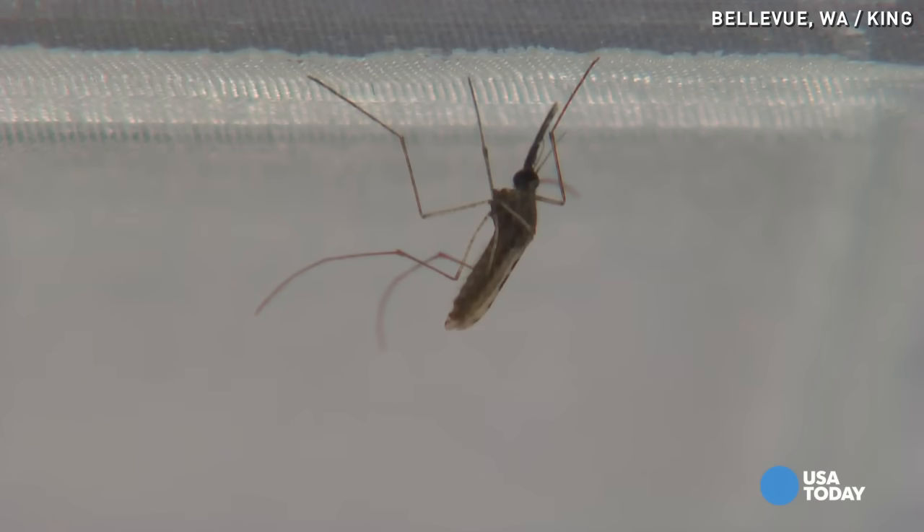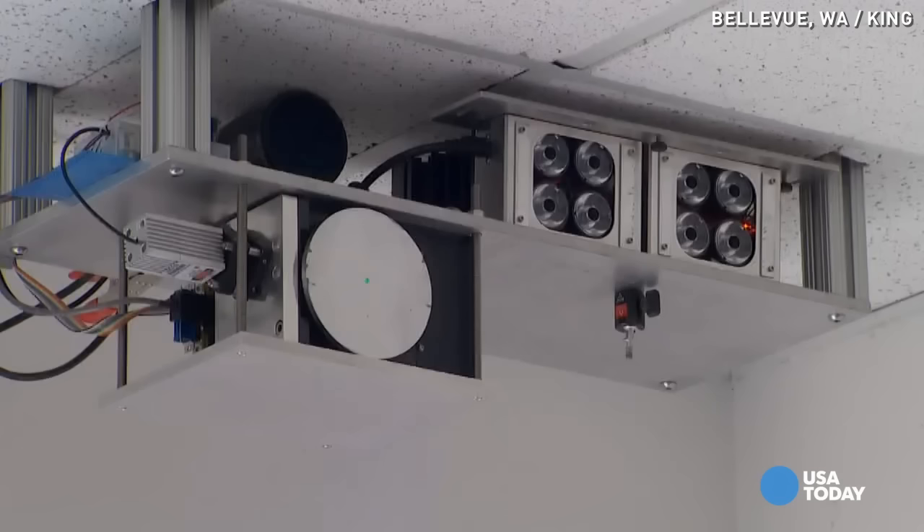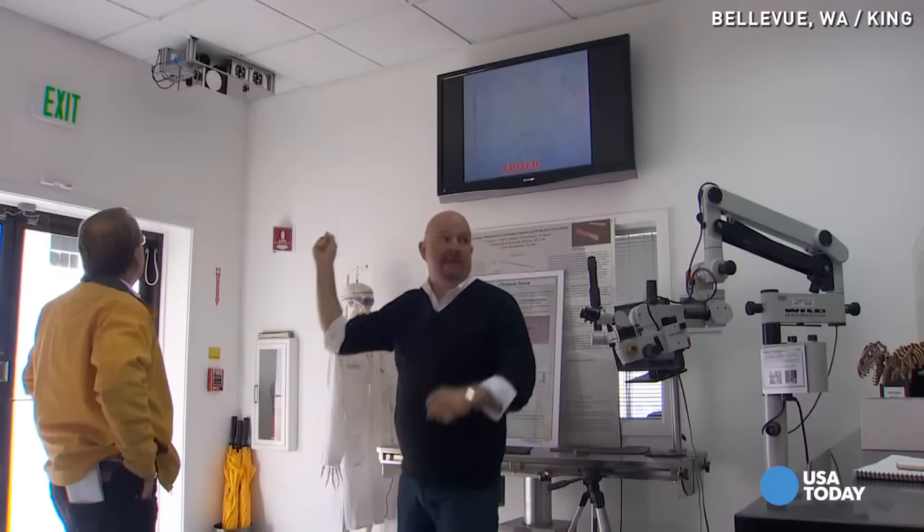This insect is a killer. Female mosquitoes of certain species kill more than a million people each year by transmitting malaria. This is our first prototype of the photonic fence. And this device is a weapon in the fight. We're sending light down the room.